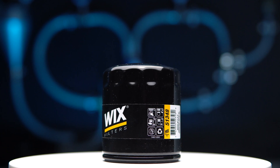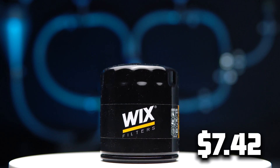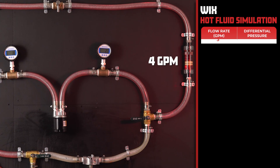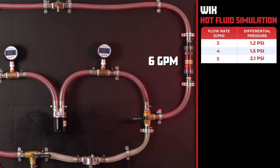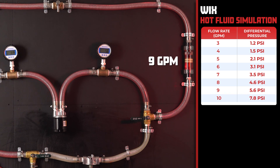For our first contender, we have the popular Wix filter with a price of $7.42. The Wix comes in with 1.2 psi at a flow of 3 gallons per minute, and as we increase the oil flow to 11 gallons per minute, it rises to 9 psi.